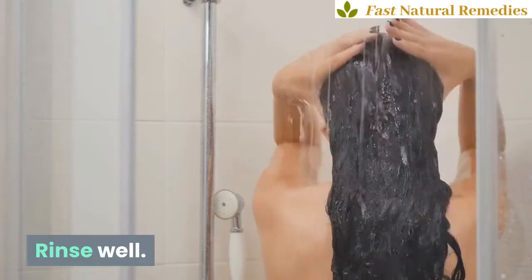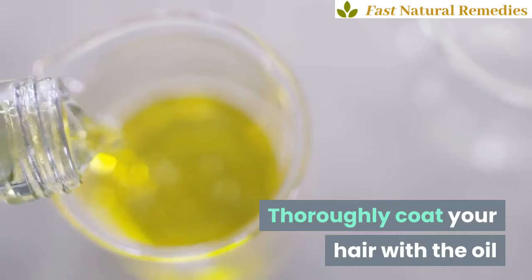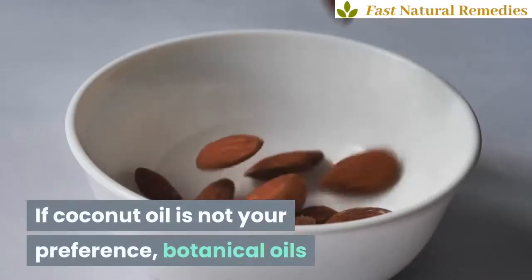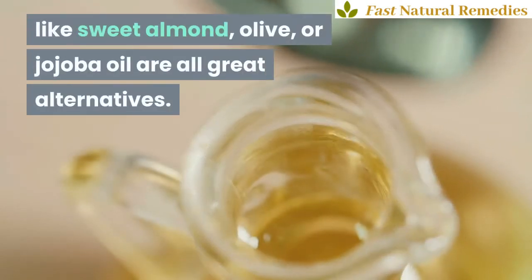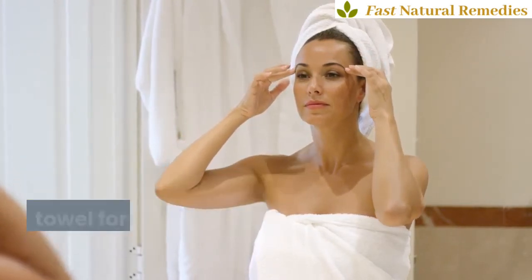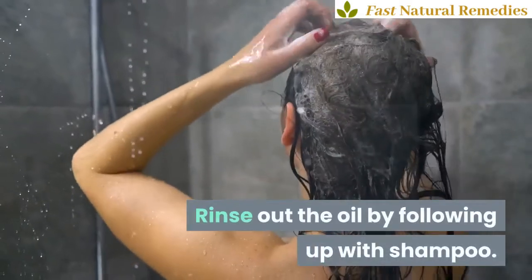6. A coconut oil treatment. Thoroughly coat your hair with the oil after dampening it with some water. If coconut oil is not your preference, botanical oils like sweet almond, olive, or jojoba oil are all great alternatives. Put on a shower cap and wrap your hair up in a thick warm towel for effective deep conditioning. Rinse out the oil by following up with shampoo.